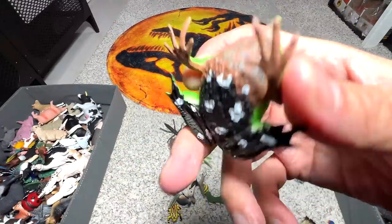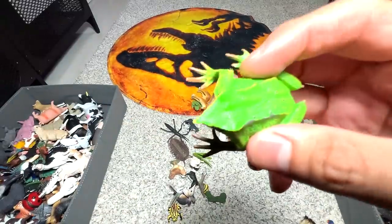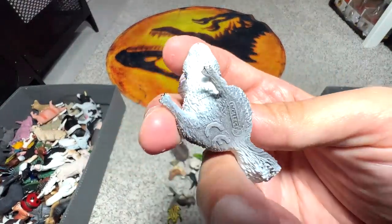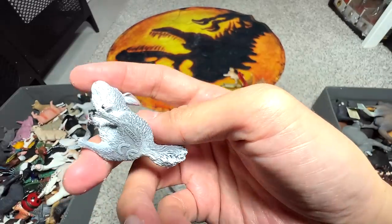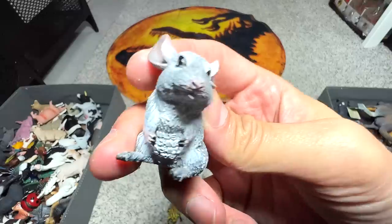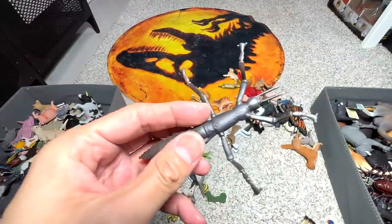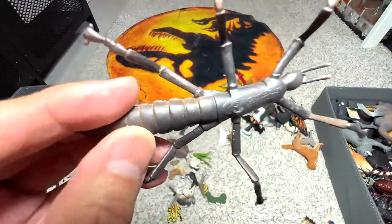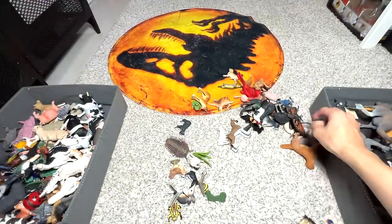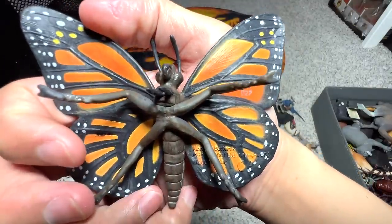What is this? Darwin's frog, I think — with a very short snout. Chinchilla — I didn't know we have a Chinchilla figure. How many of you guys actually have a chinchilla as a pet? This is a Lord Howe Island stick insect — our one and only one. A butterfly — a monarch butterfly to be exact.